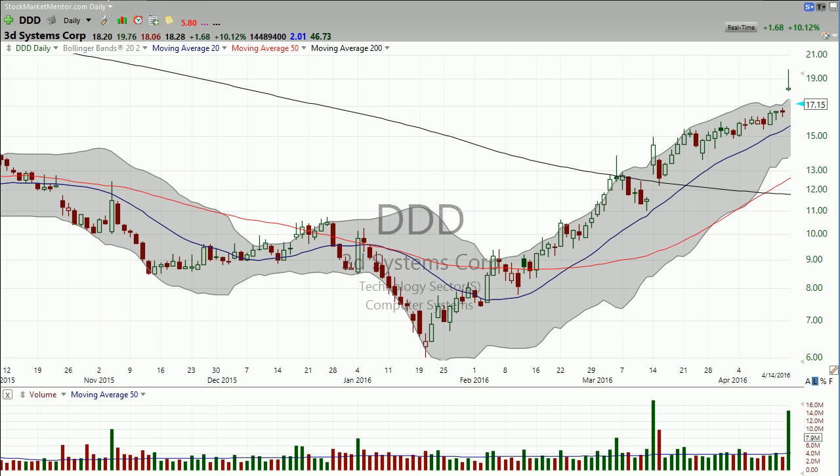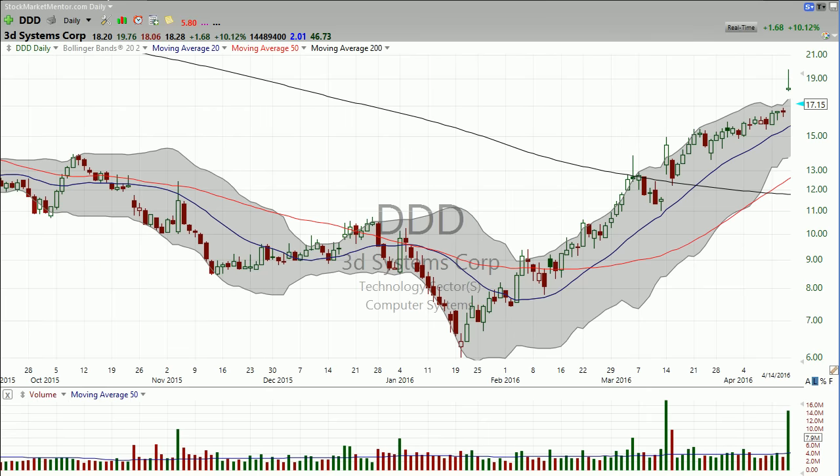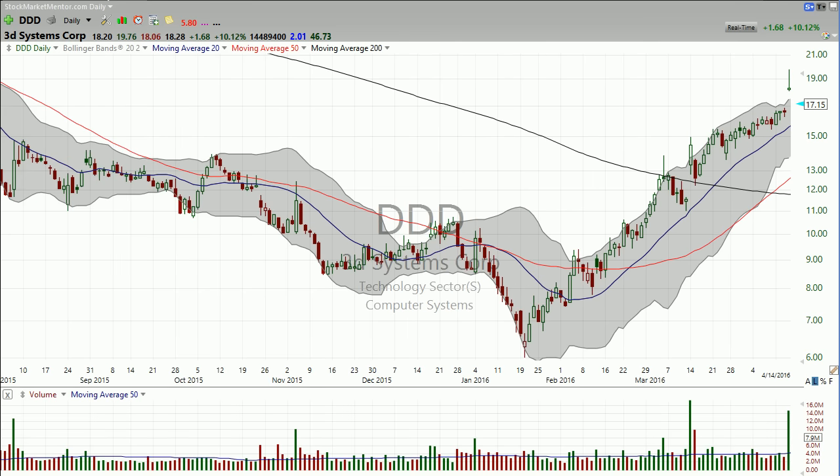Now I want you to think about this — because we're coming into some key earnings this week and the following week. When you're looking at a stock like this and it comes out, there's good news. Think: okay, the stock right now is reflecting that catalyst, it's making the move. What could there possibly be that's going to drive even more buyers to want to get this stock at $19, $20, or $21 when they didn't really care about it at $15 or even $17? What possible catalyst could there be that's even better news?